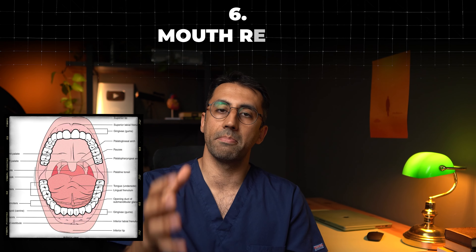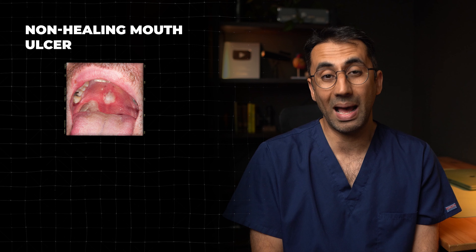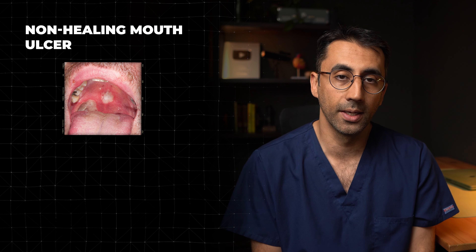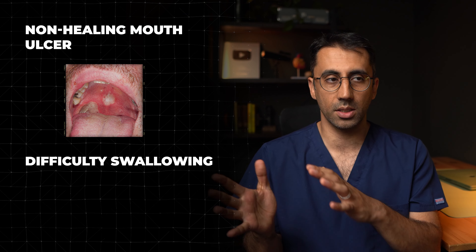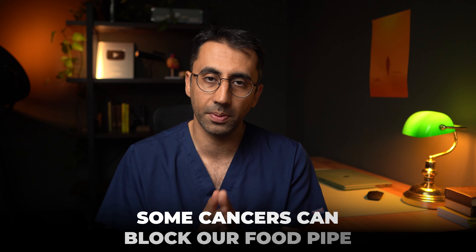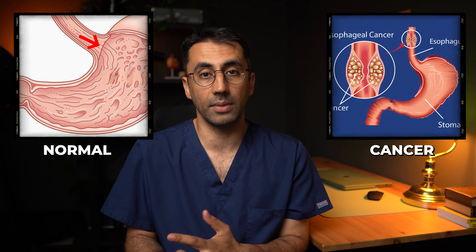Let's move on to the mouth region. There are two red flag symptoms I ask patients about here. The first is a non-healing mouth ulcer that's been going on for more than three weeks. The second is difficulty swallowing — some cancers can start to block the food pipe. People may feel solid food gets blocked first, and later liquids as the gap gets smaller and smaller. They may also get other symptoms like regurgitating food or bringing things up.